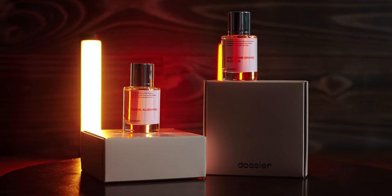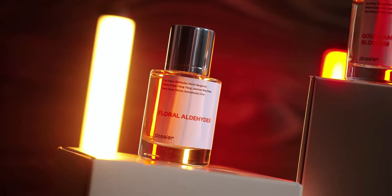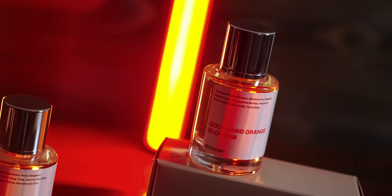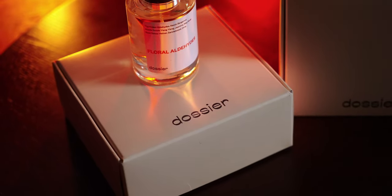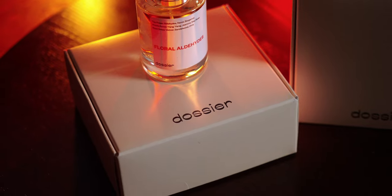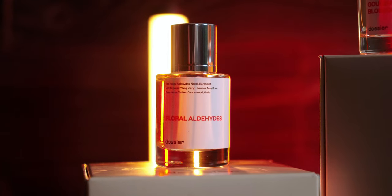This month, I decided to let my mother pick two fragrances, and this is what she chose. We got the Floral Aldehydes, inspired by Chanel No. 5, and the Gourmand Orange Blossom which is inspired by Lancome's La Vie Est Belle. Personally, I think both were solid picks. My mom's very impressed with how close they are to the original, as she's owned both of them, so she's pretty happy with them as well.